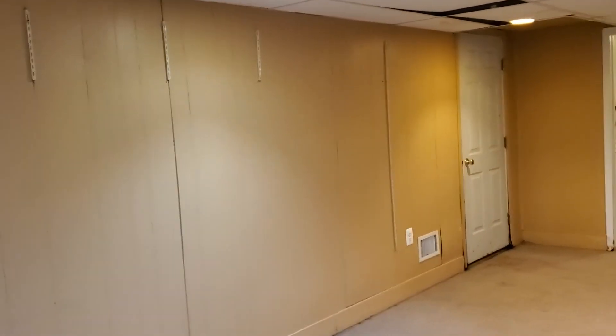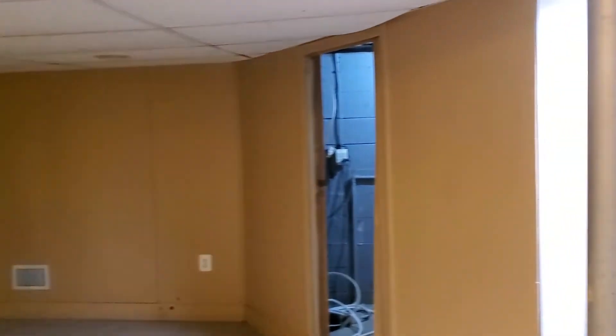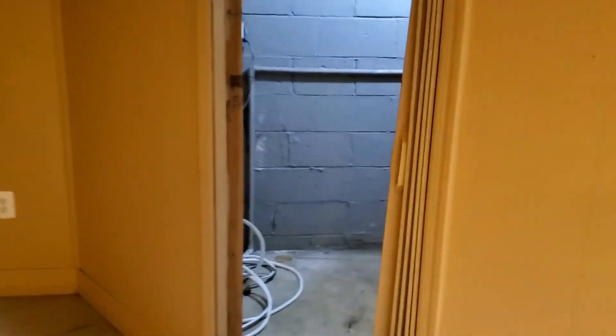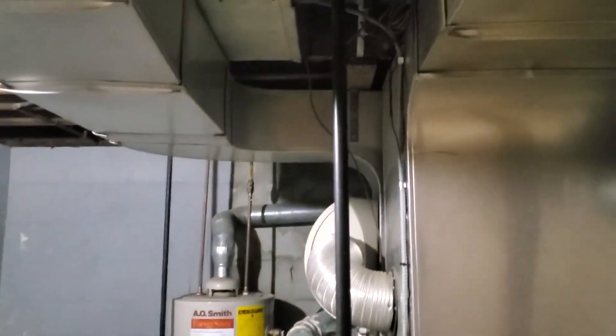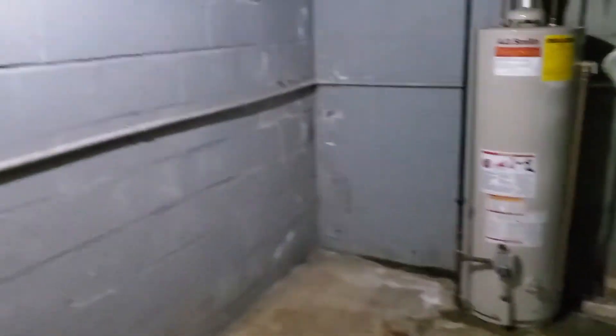Okay guys, here we go — quick take on a basement. This is the basement on Riders Lane. There we go, new furnace utility room there.